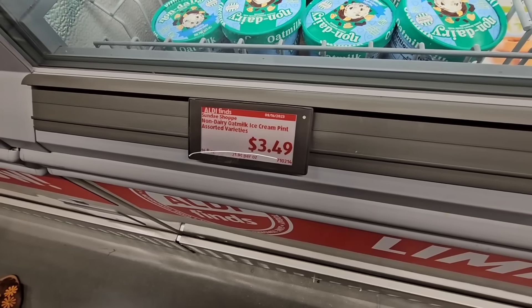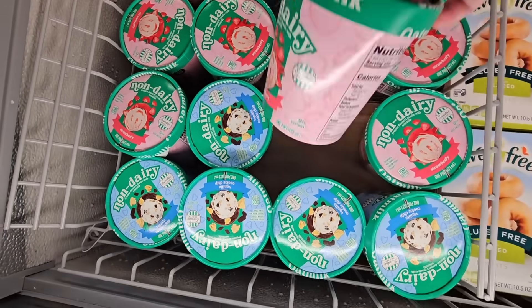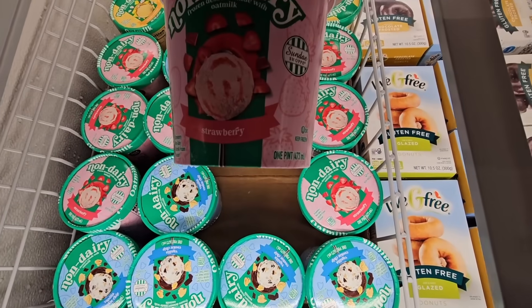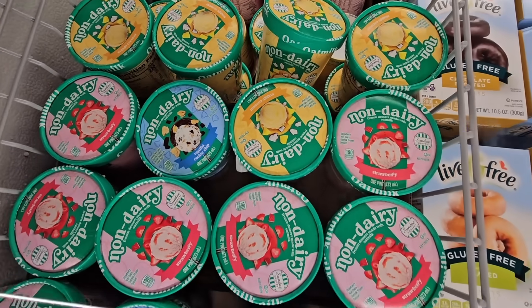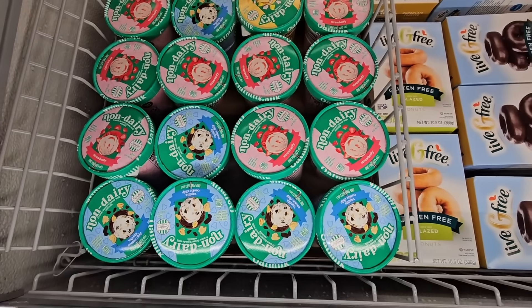Here's some non-dairy ice cream — oat milk based. These look actually really good. If you've tried these or any of the products, please let us know in the comments below.